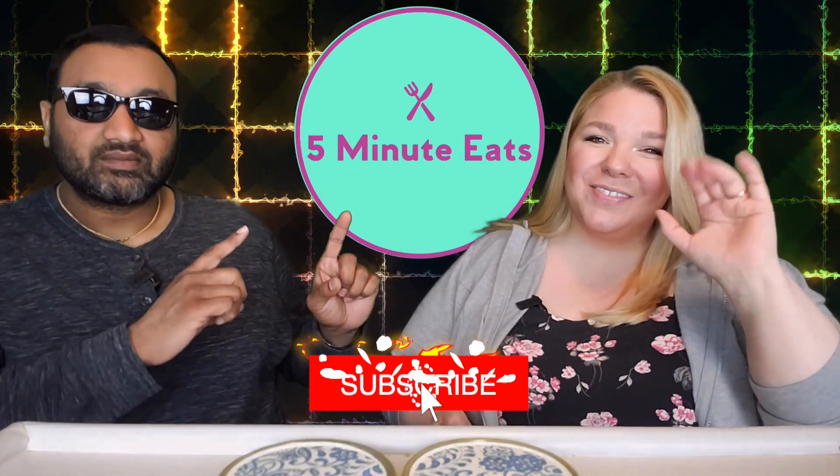Hey everyone, welcome back to 5 Minute Eats. Today we have a Thai tea beverage for you. We've reviewed a lot of those — I believe we have a playlist, if not we've got one now. I love Thai tea. Today we're going to find out how this one is.